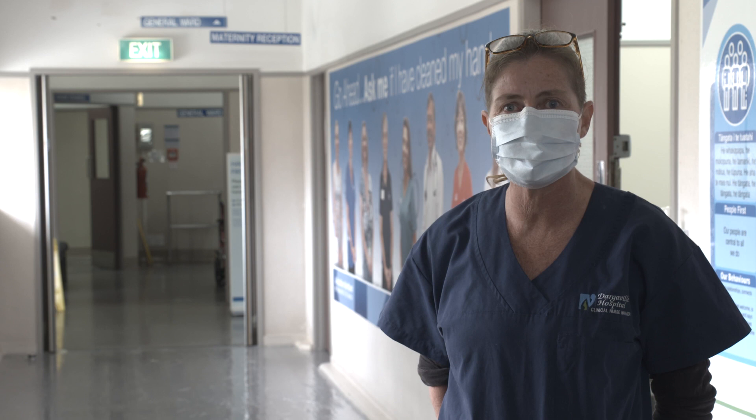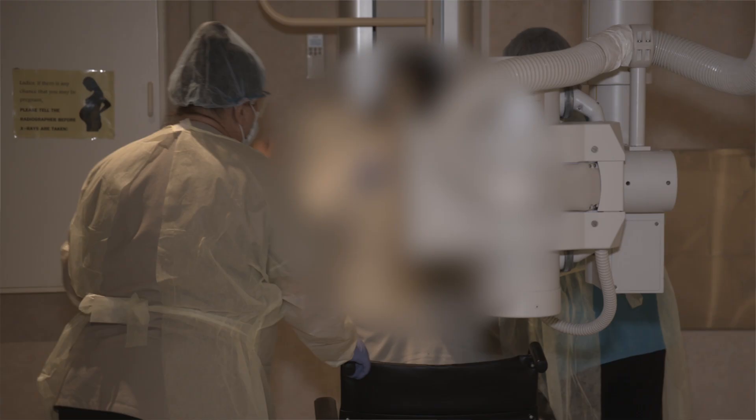The staff that kicked in and did all the work were amazing — the maintenance guys, and the people who just moved, like the midwives in the detox unit who just upped and moved and gave us the space.